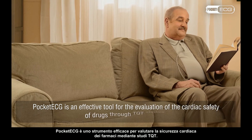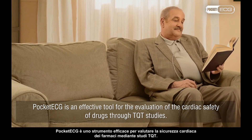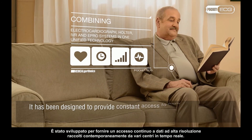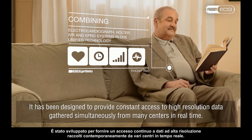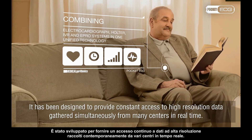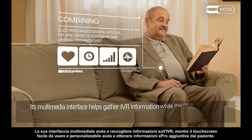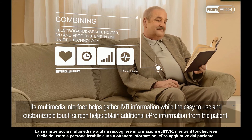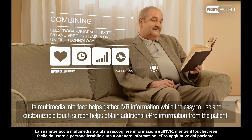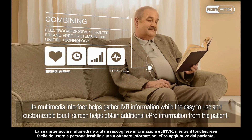Pocket ECG is an effective tool for the evaluation of the cardiac safety of drugs through TQT studies. It has been designed to provide constant access to high resolution data gathered simultaneously from many centres in real time. Its multimedia interface helps gather IVR information while the easy-to-use and customizable touch screen helps obtain additional ePRO information from the patient.